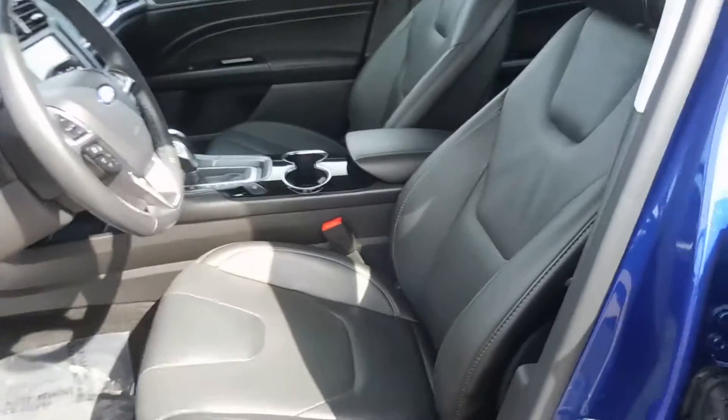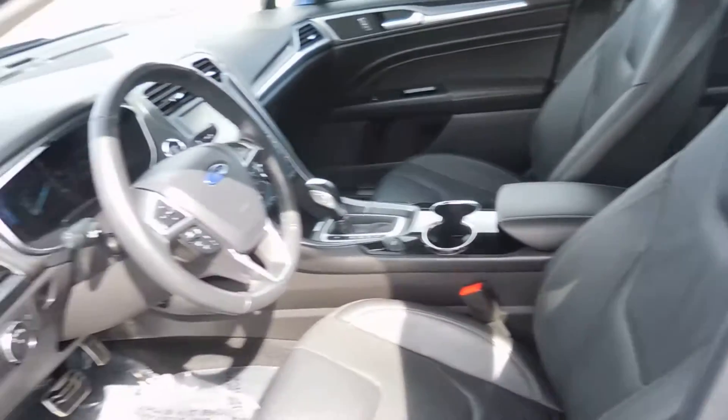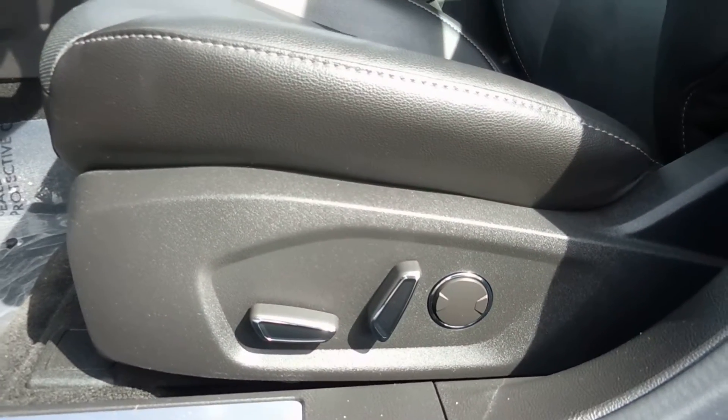In the front seat here for driver and passenger we have leather bucket style seats. These seats are also heated, and I also want to mention that we do have blind spot detection on the outside mirrors as well. And then we have power adjustable seats with lumbar support.